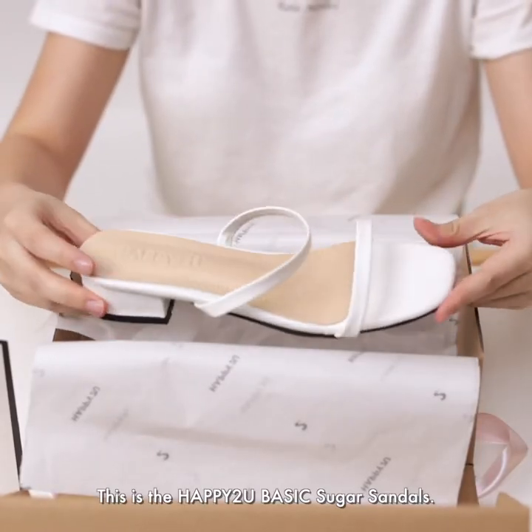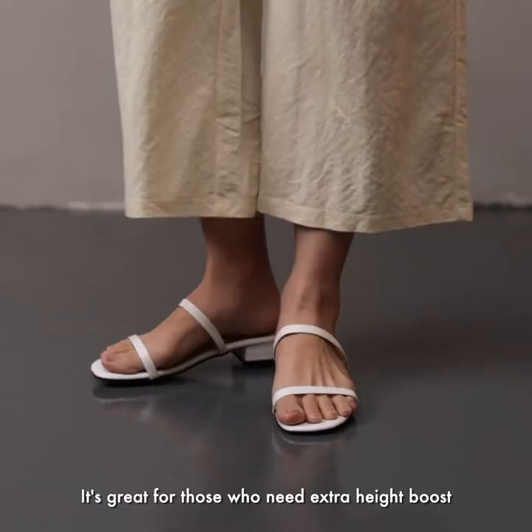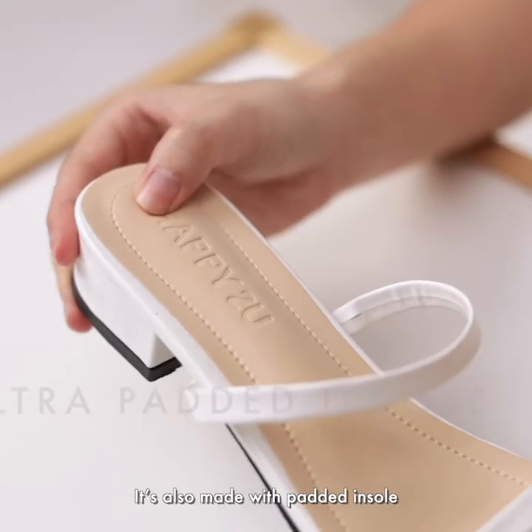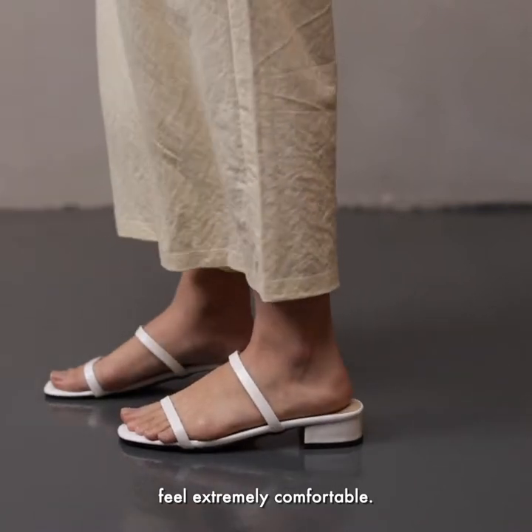Ta-da! This is the Happy2YouBasic Sugar Sandals. It's a perfect everyday shoe as it comes with 3.5cm heels — great for those who need an extra height boost with a better walking experience. It's also made with padded insoles two times thicker than other brands, making every step you take feel extremely comfortable.